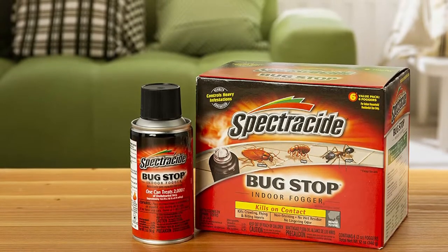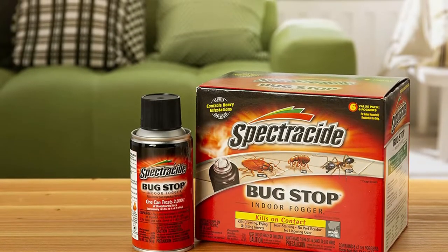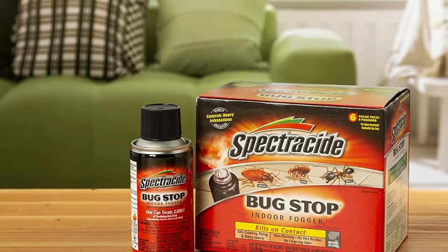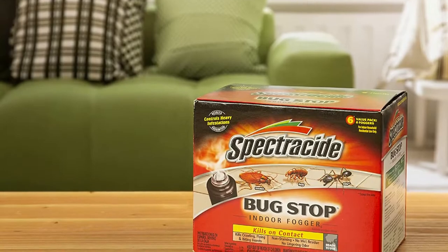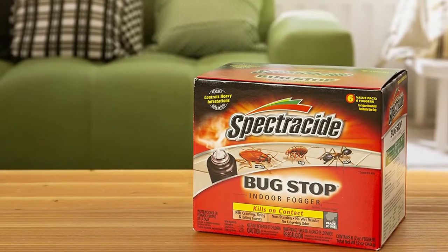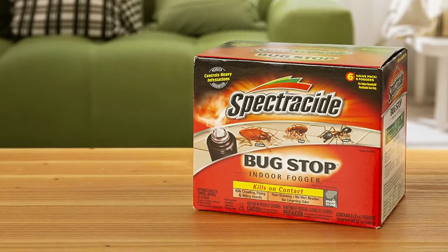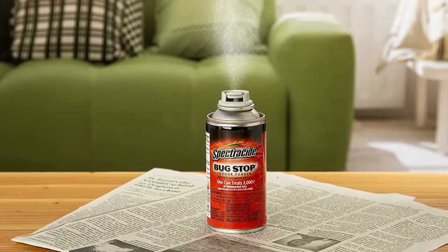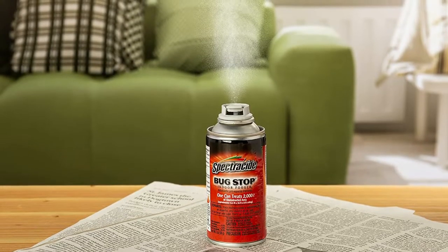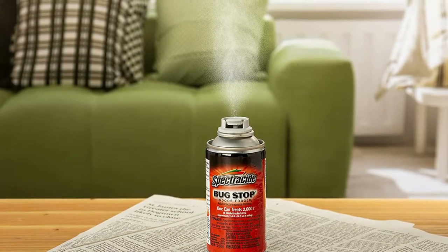In addition to killing those nasty bugs, this fogger is gentle on the home. The fine mist that erupts from the can will not leave stains behind, and it doesn't have a lasting odor. The fog is water-based and penetrates deep into cracks to kill hidden bugs. When setting off a fogger, the house must be vacated for a minimum of 2 hours, then aired for an additional 2 hours before it can be occupied.